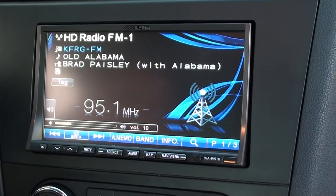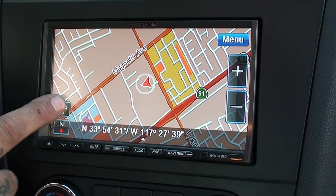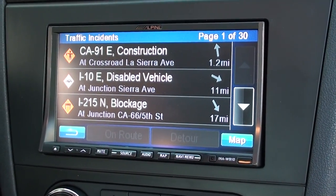The other cool thing is on your map screen there's a little button right here. Once you press that button you're going to get instant traffic reports — you can see it already working and coming up there.